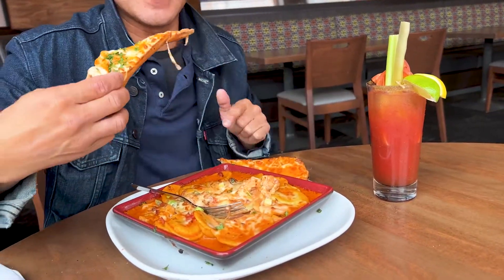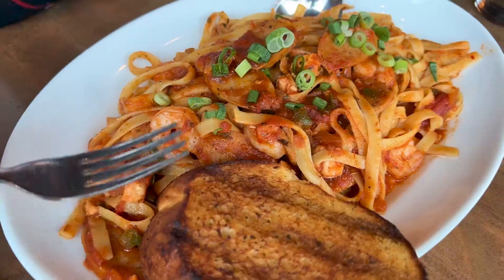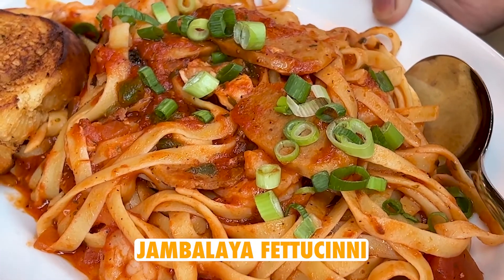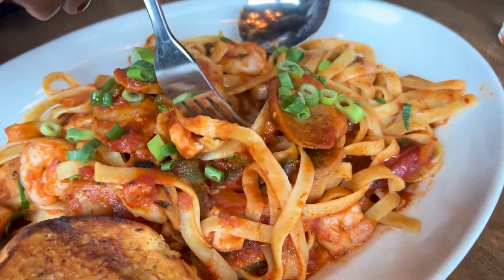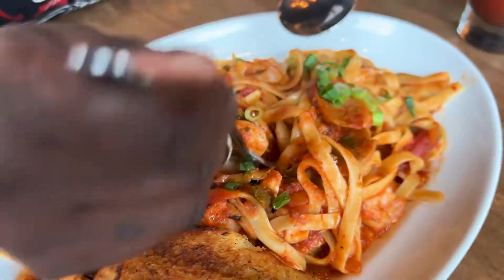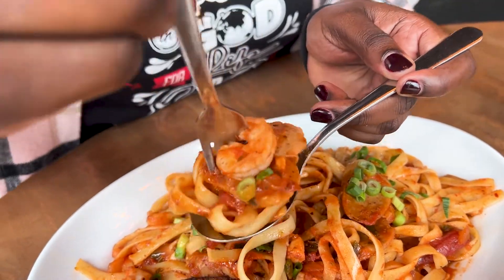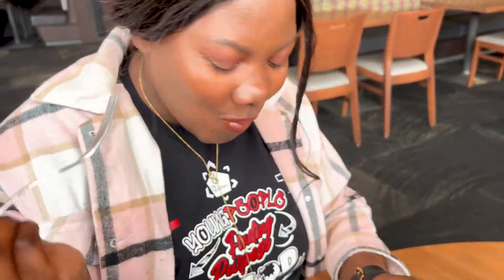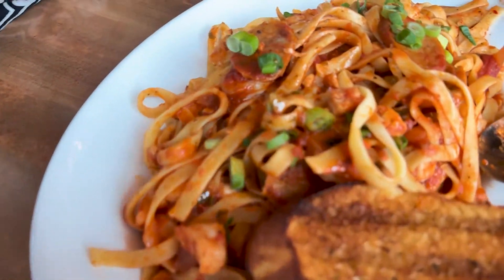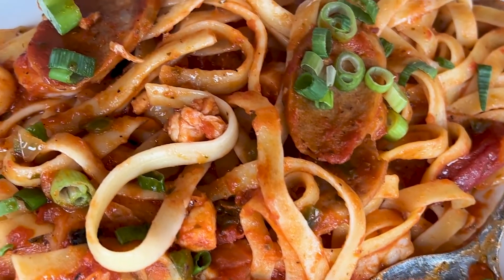We have the jambalaya fettuccine — it has everything. I can see shrimp, I can see sausages, and there's some chicken too. Getting the perfect bite — the sauce is amazing, the different meats are incredible — 10 out of 10.